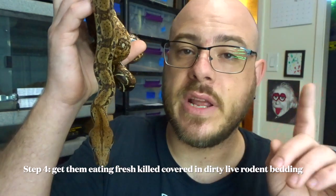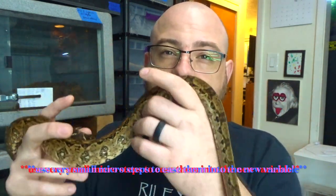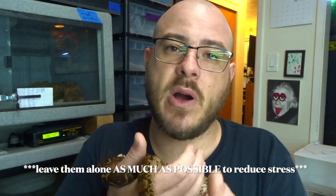After that I started doing freshly killed but putting some dirty mouse bedding from my live colony in with the freshly killed, just to really hammer home some scent. Once everybody was eating those, I moved on to frozen thawed with that same scenting — always keeping one consistent variable in there and doing these little micro baby steps. During all of this I'm not taking these animals out, not holding them, not picking them up. I'm ignoring them other than cleaning, water, spot cleaning, and feeding every other week — keeping them hungry and just letting them chill.